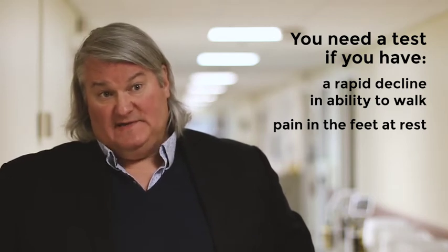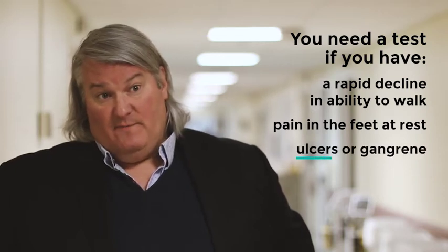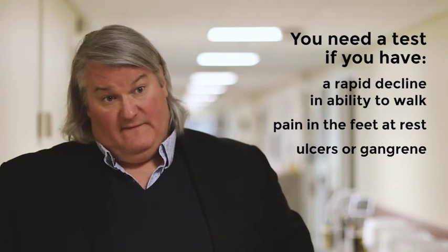It typically happens at night first, and then if it gets bad enough, it can happen during the day as well. The last group are people who have ulceration on their feet or even gangrene.